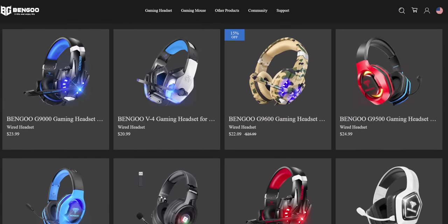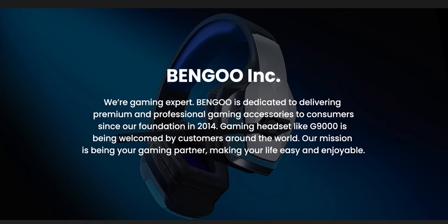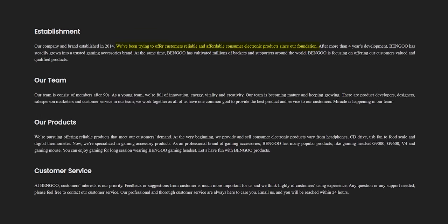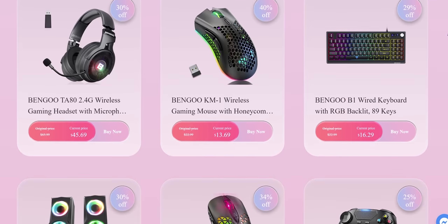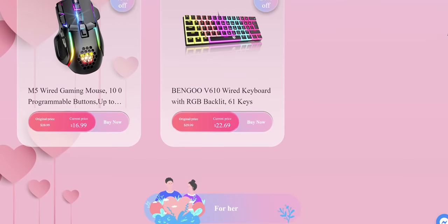Wherever you see one or two people with the integrity to refuse an offer like this, there are almost certainly many others who took the bribe — so who knows how many four-star reviews were actually upgraded after the fact. Pretty scummy. According to their website, Bengu was founded in 2014, though they're pretty unethical so who knows. Their mission is to offer customers reliable and affordable consumer electronics, and they have headsets, mice, speakers, keyboards, and even a wireless PS4 controller — all at pretty attractive prices.